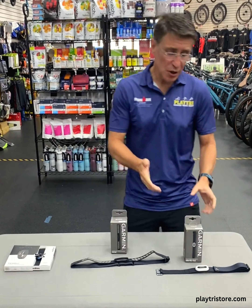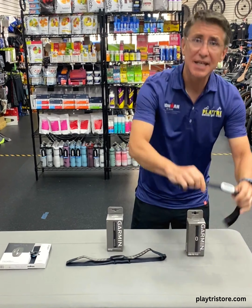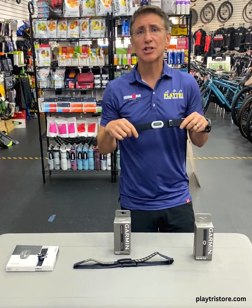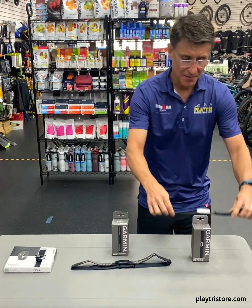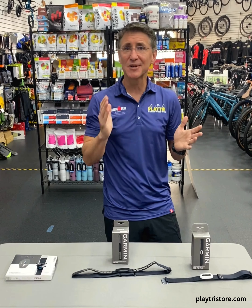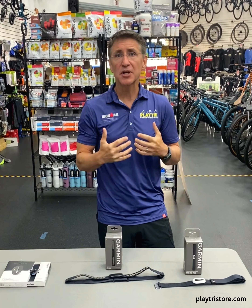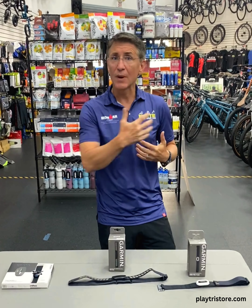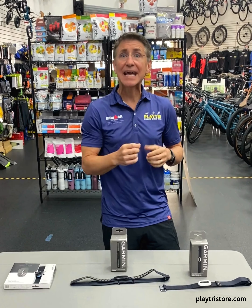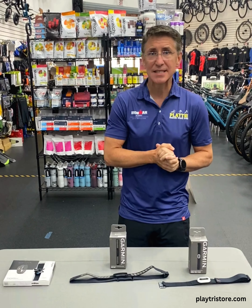Now if you're looking for a premium heart rate monitor chest strap, let's check out the Garmin HRM Pro Plus. This is a premium heart rate monitor chest strap that also connects directly to your bike computer and your watch, and it provides accurate real-time heart rate data for when you're on the bike, you're running, and while you're swimming. So very good choice there.